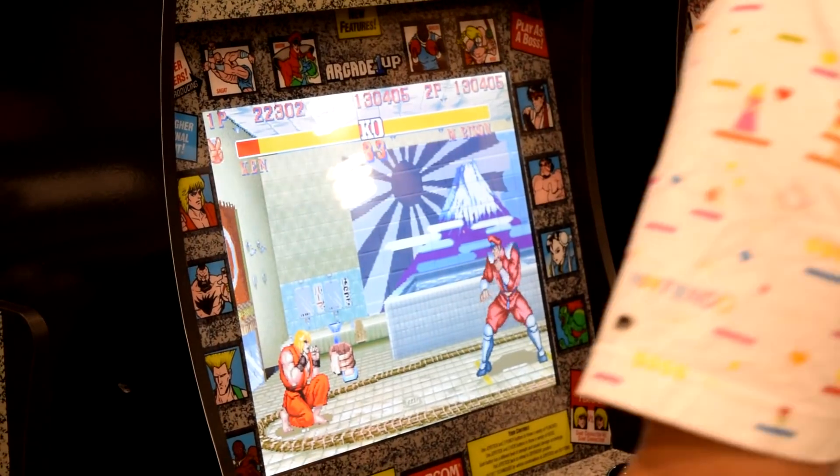You can get a riser, you can get a stool. What we're offering right now is the world's first consumer arcade cabinet. We have four here: Street Fighter, Asteroids, Rampage, and Centipede. Each comes with three to four different games. The stool is sold separately at about $20, and the riser is about $40 depending on the retailer — for a standing or sitting arcade experience.